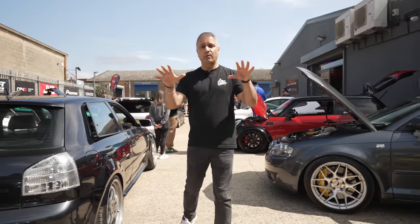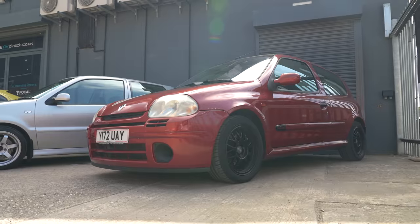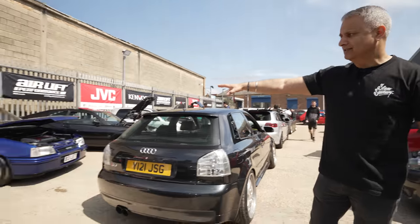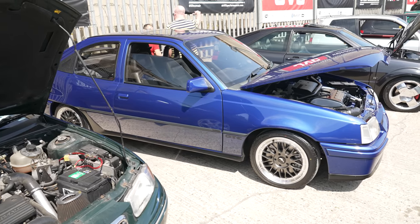So on my left hand side we've got a Renault Sport 172, which belongs to Harrison the cameraman, a lovely Astra GTE — you don't see many of those on the road, most of those are rotten and dead. So you can see the proper mix of cars.